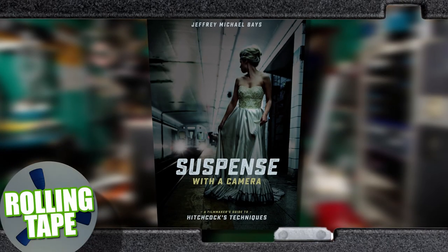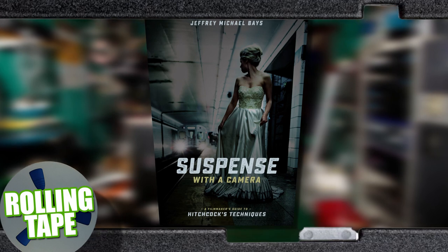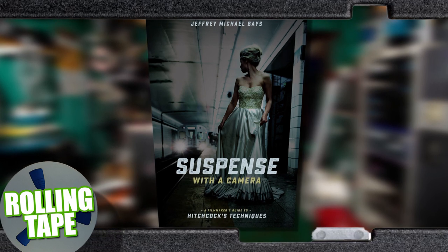This episode of Rolling Tape is brought to you by Suspense with a Camera, a filmmaker's guide to Hitchcock's techniques, available in bookstores now.